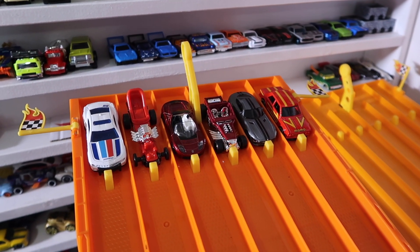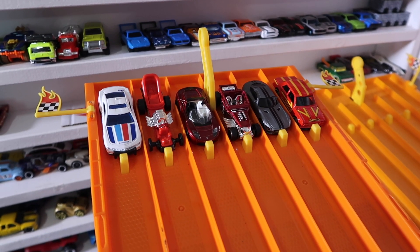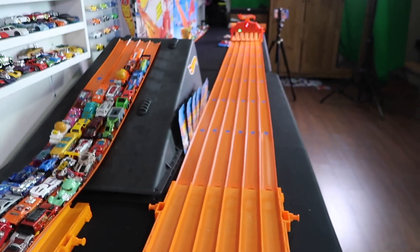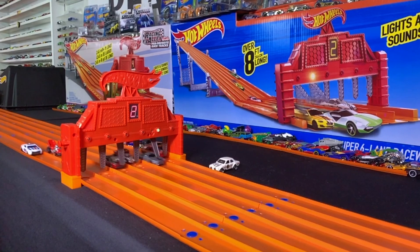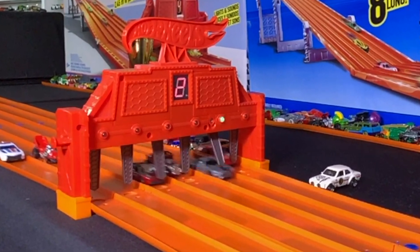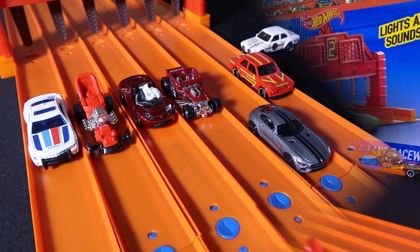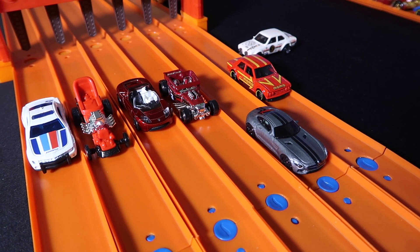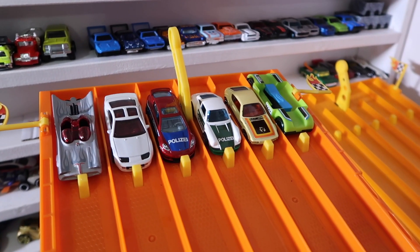Race number two — cars are on the starting grid, all set and ready to go. On your mark, get set, go! And it's the Mercedes AMG GT that takes the win to move on to the finals!